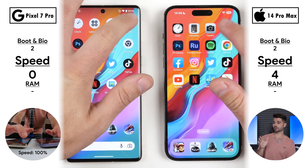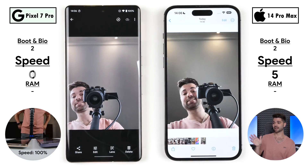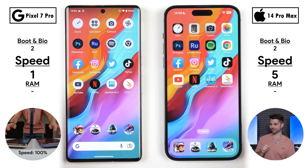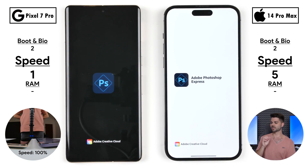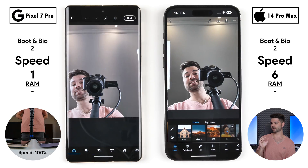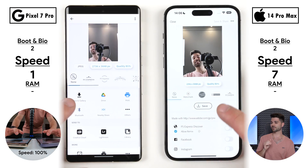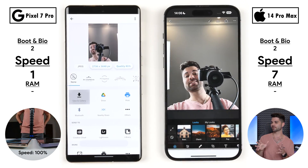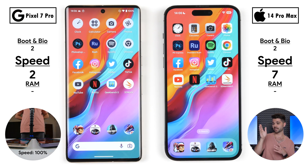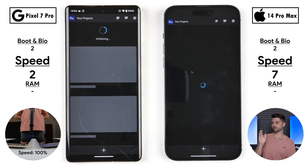Going into Photos, the iPhone opened it up quicker, and the Pixel went into the photo quicker. For our first third-party app — Photoshop Express — the iPhone claimed its sixth point opening the app and its seventh point going into the photo. Now seven points on the iPhone versus just one on the Pixel. Saving to gallery, we have UFS 3.1 storage on the Pixel, which actually got the point there, as opposed to the iPhone's NVMe storage.